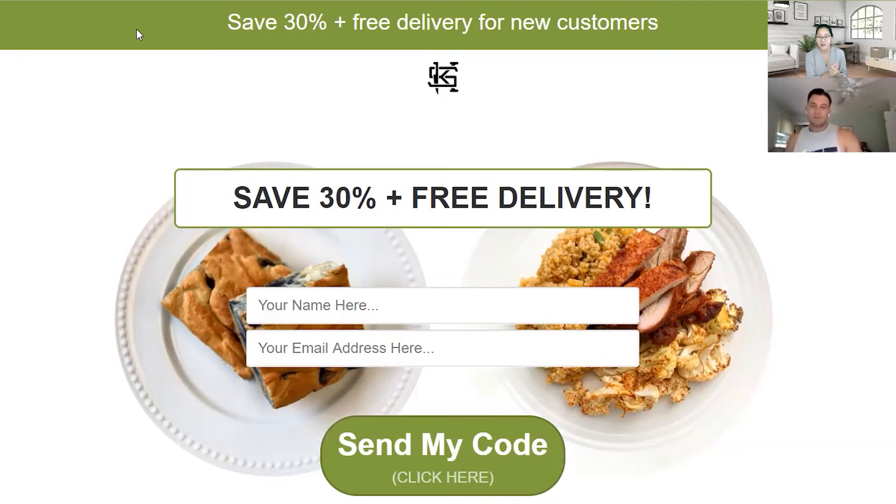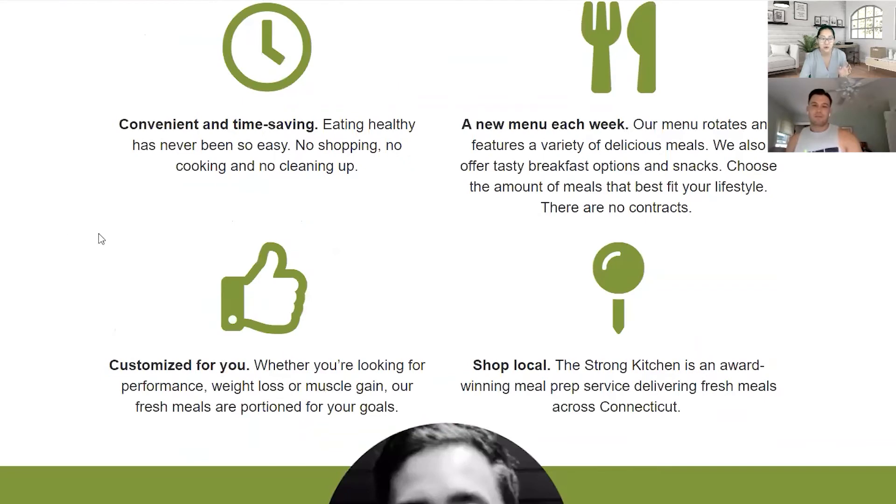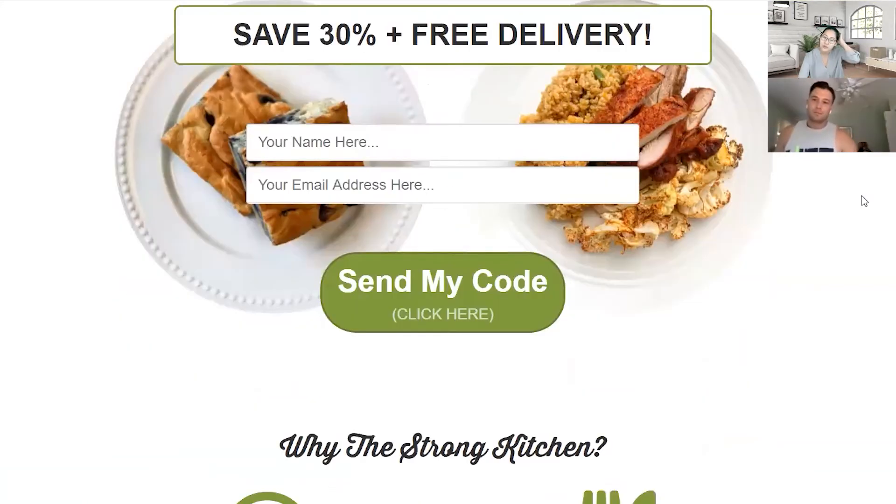I thought you got the ingredients and made it yourself, like Blue Apron. I had no idea it actually came fully made. So instead of this section, I would do more of a one-two-three: one, you place the order; two, maybe choose something; three, fully made food arrives at your door — with a picture of how it's nicely packaged. Show them how simple it is.